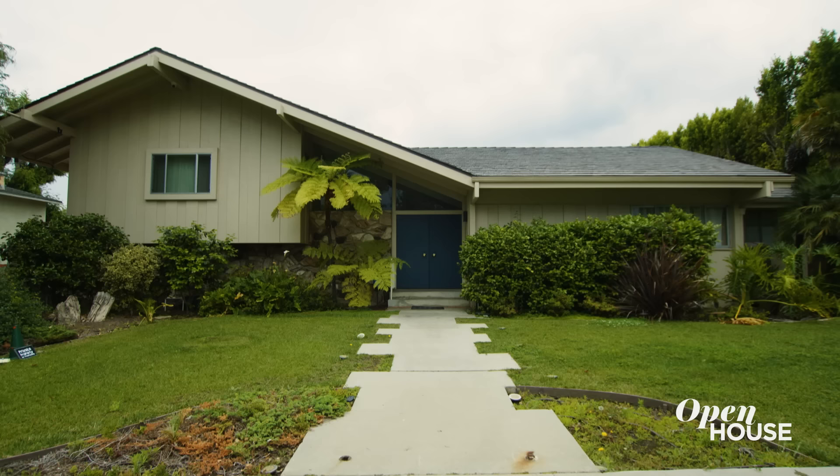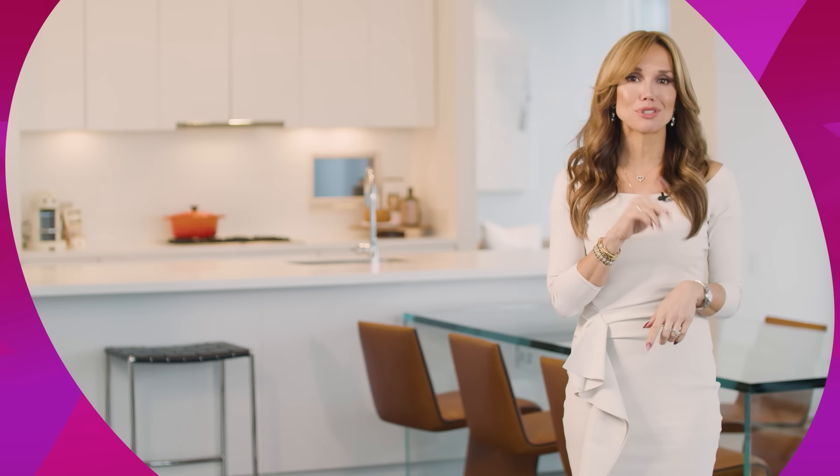Thank you for touring this incredible property with me. I hope you had a fabulous time seeing this one-of-a-kind home. That was so much fun, but the fun doesn't have to end here. Like, comment, and subscribe to our channel for the best open house has to offer.